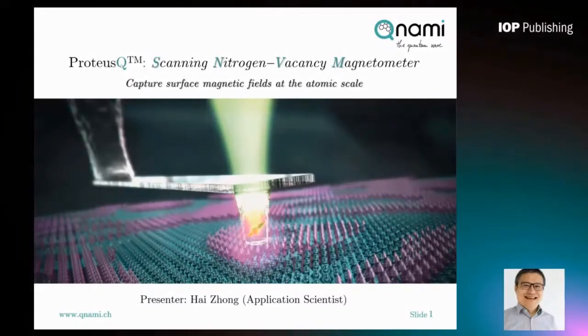Hello everyone. My name is Hai, application scientist from KUNAMI. Today, I'm very happy to introduce the quantum microscope from KUNAMI, which is called ProtossQ. It is a scanning nitrogen vacancy magnetometer.